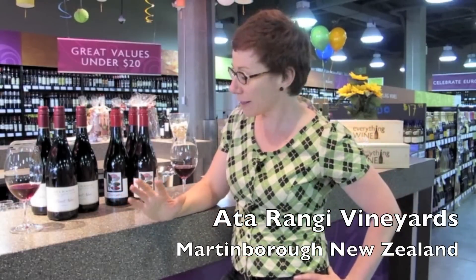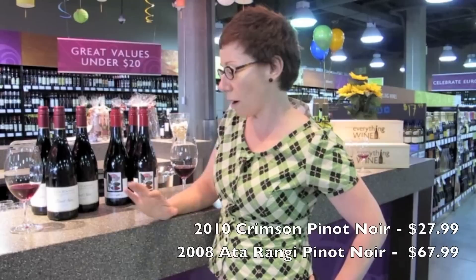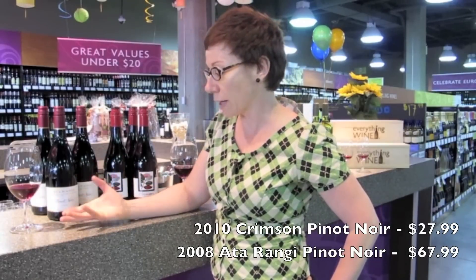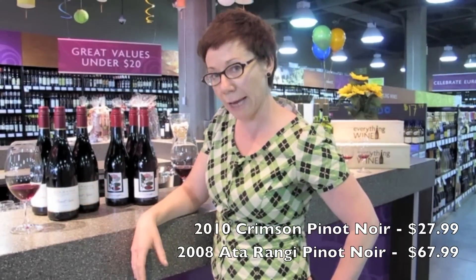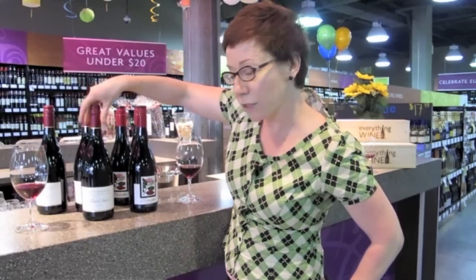It's great that I'm able to be here today and show you two of our wines — both Pinot Noir, which is what we mostly produce in our region. We have our Crimson 2010 Pinot Noir and our main flagship Pinot Noir, our 2008 — two different wines, all from the Martinborough region.